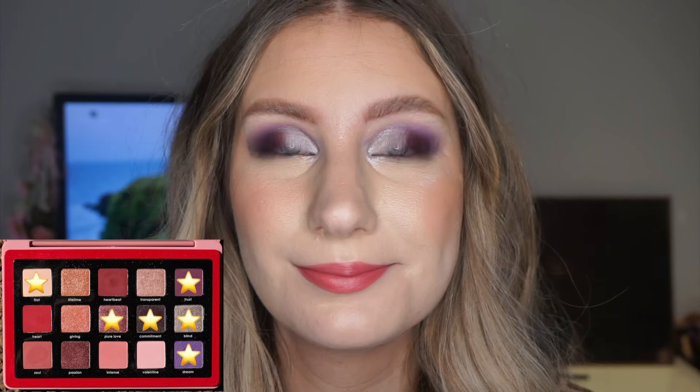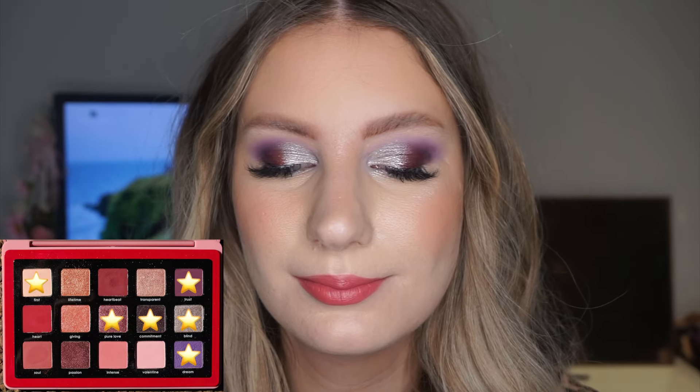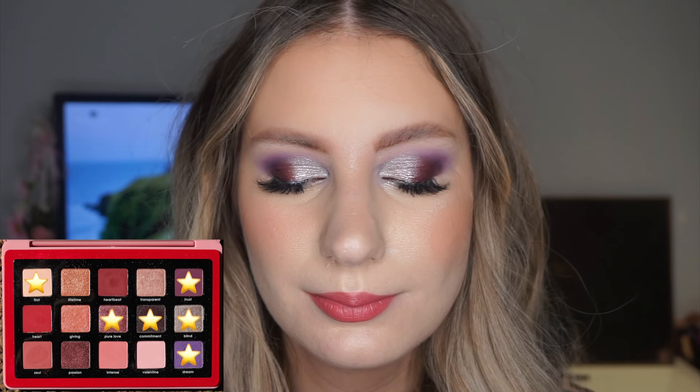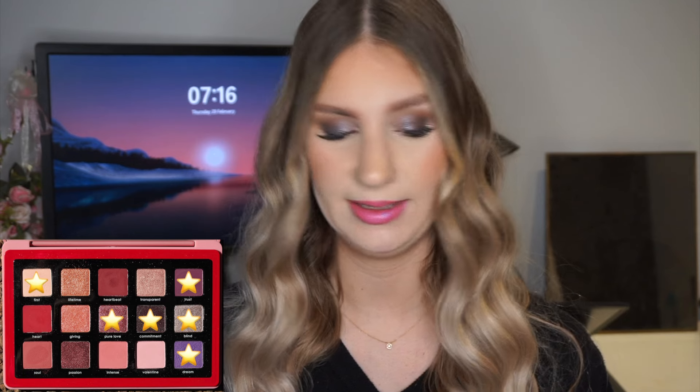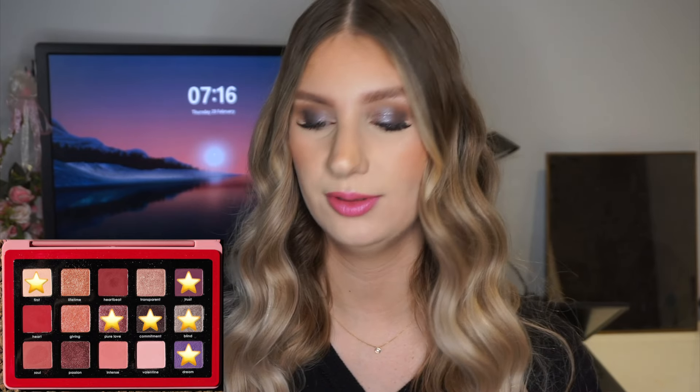For day three I did a purpley look. I used the shade Trust on the outer corner, Dream in my crease, Commitment again to deepen everything, and First to blend it smooth. For the shimmers I used Pure Love on the outer lid and Blind — a silver shade — on the rest of my lid. I really love how this one turned out. For usage, I used everything once apart from First which I used twice and Commitment which I used five times.